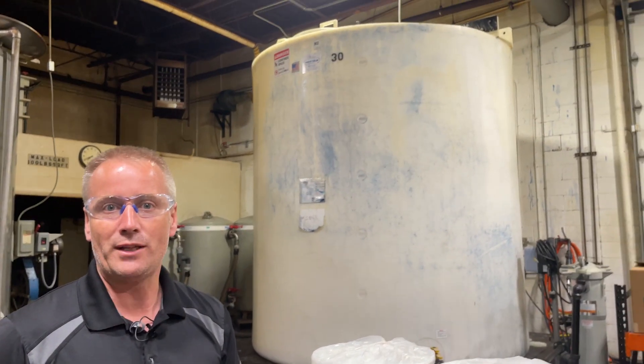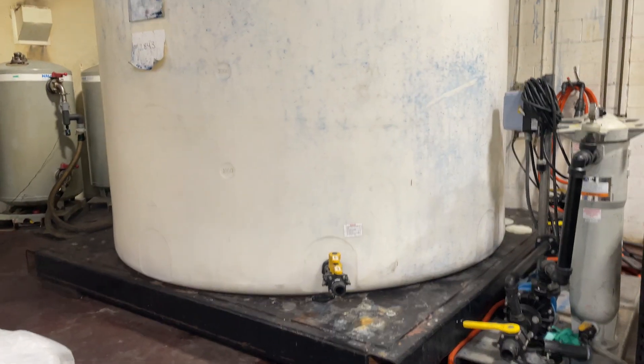Hi, my name is Dan Carey. I'm the Executive Vice President at RBP Technologies. Today I'm in mixing room two at our manufacturing facility in Milwaukee, Wisconsin. This is where we handle all of our bulk material processing.